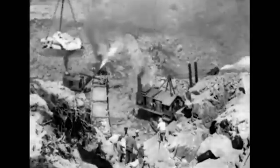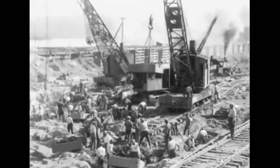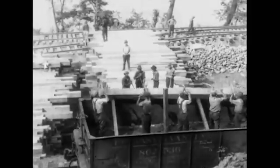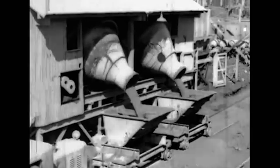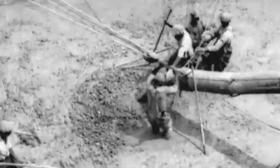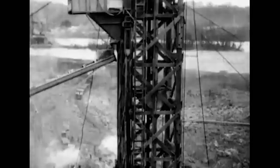First, they removed bedrock from the river, making room for the massive structure. Hundreds of men worked in crews on the project — over 20 lost their lives doing so. They poured nearly 700,000 cubic yards of concrete for the structure, which stands 94 feet high and a mile across.